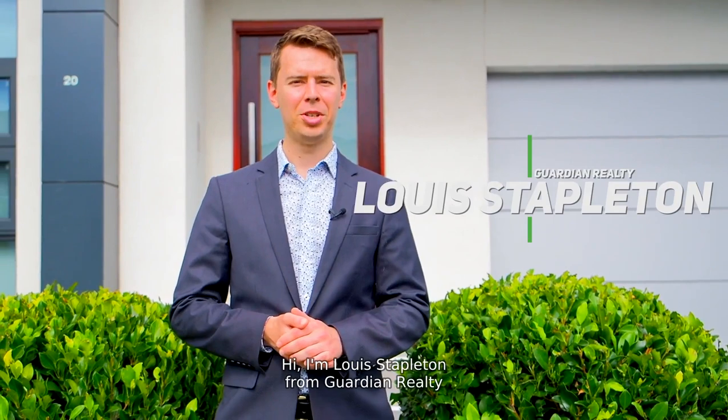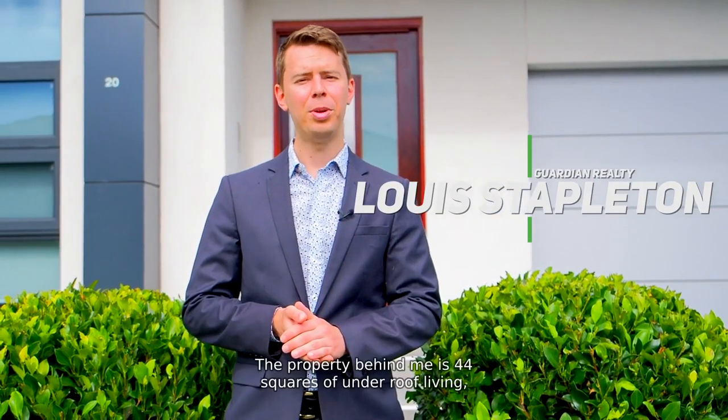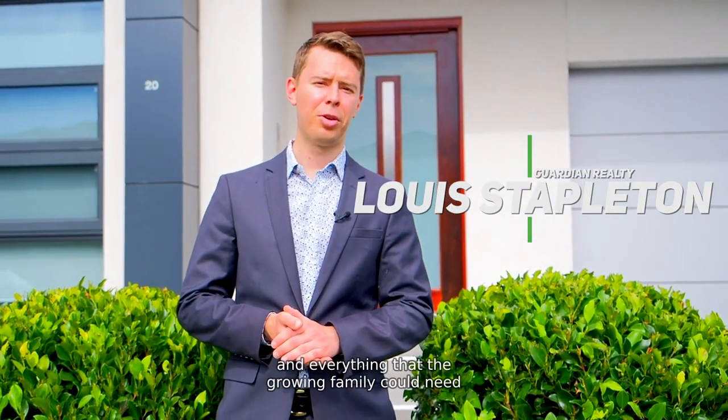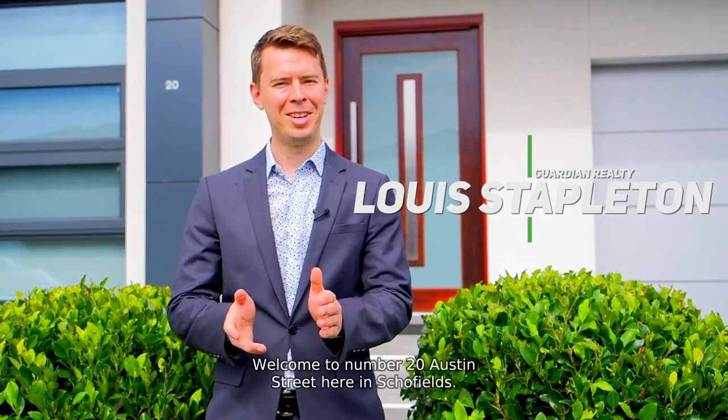Hi, I'm Lewis Stapleton from Guardian Realty and today we're going to be showcasing another incredible custom-built home. The property behind me is 44 squares of under-roof living, features five bedrooms, three bathrooms, and everything that the growing family could need, and much, much more. Welcome to number 20 Austin Street here in Schofields.